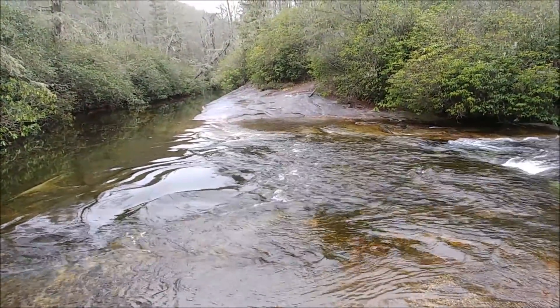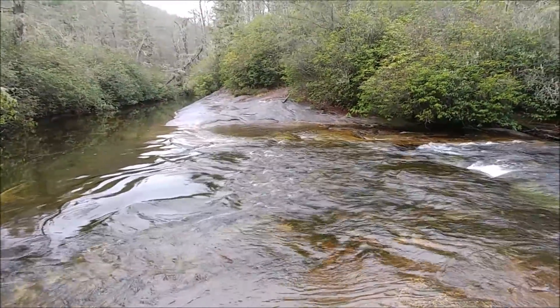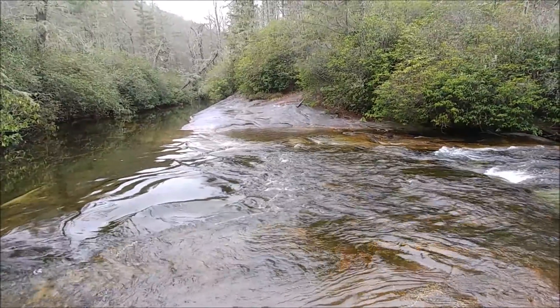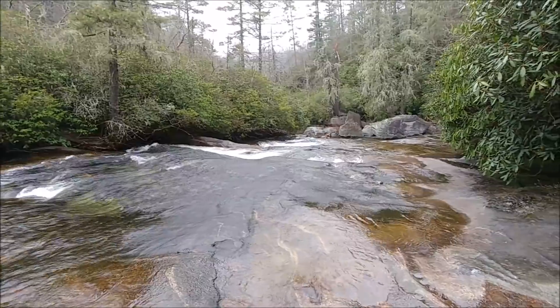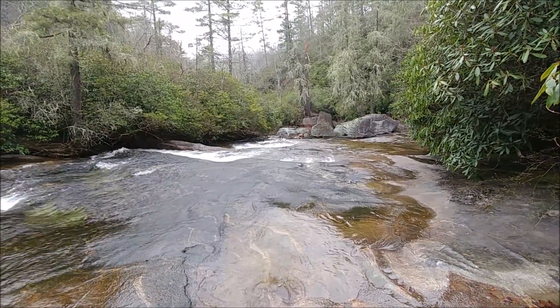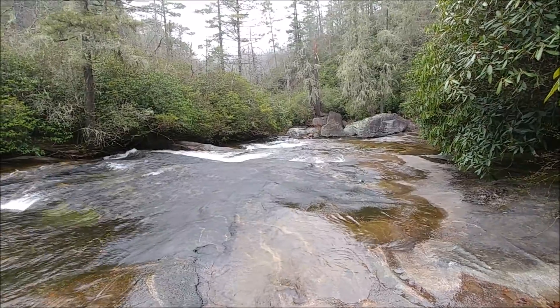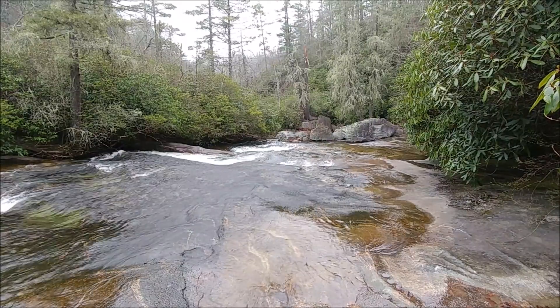This is Riding Ford, right beside my campsite. The Riding Ford Trail crosses right here, and I believe this series of cascades immediately downstream is Riding Ford Falls. I'm not going to go check it out — I don't think I'm missing much. Time to move.